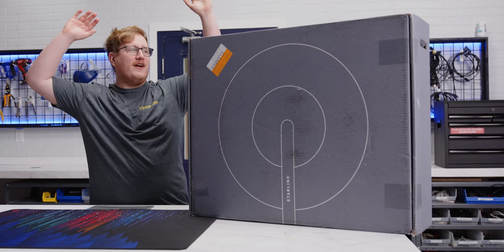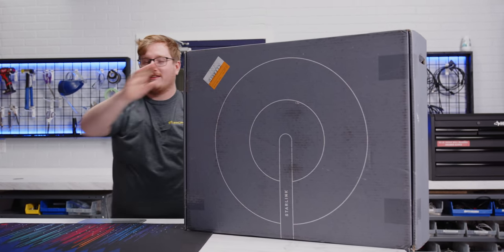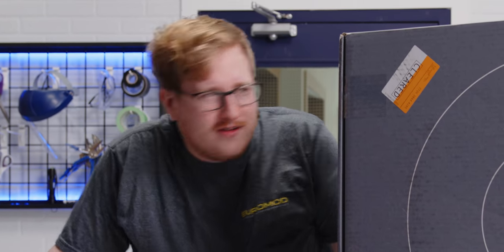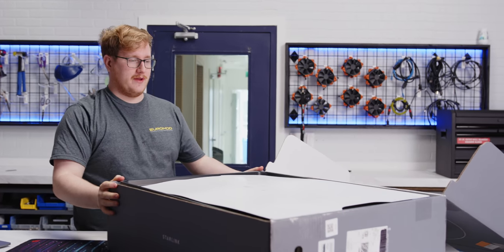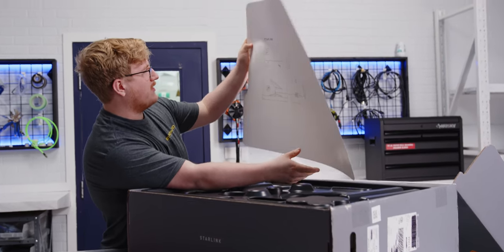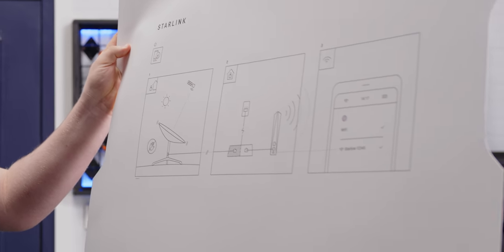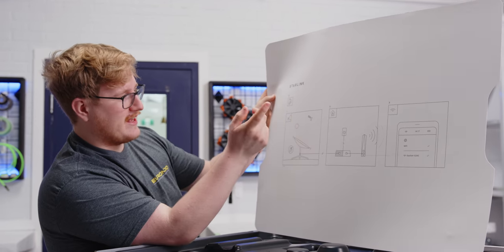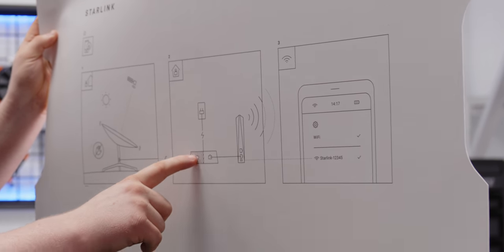Fortunately, SpaceX and Elon have invented some fantastic new technology called Starlink — it's like satellite internet except way better. Let's check it out. This is a pretty big box — MacBook for scale. We got some instructions right off the bat. I'm guessing that icon means download something on your phone, put it outside — I don't think the sunny part actually matters — and then go back inside.